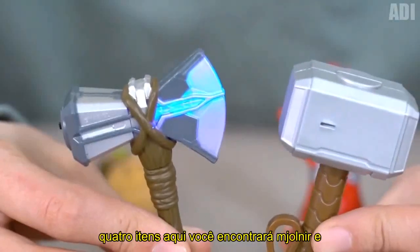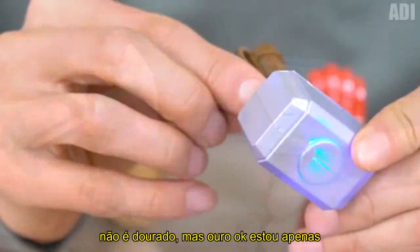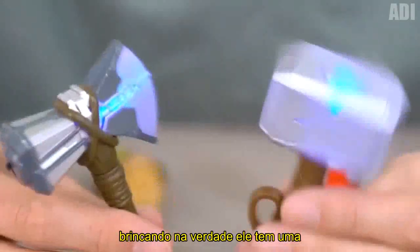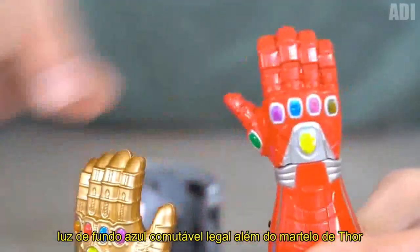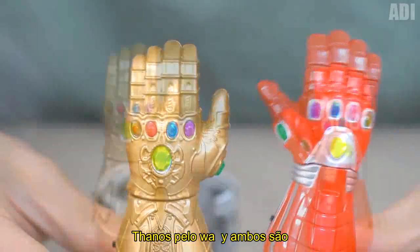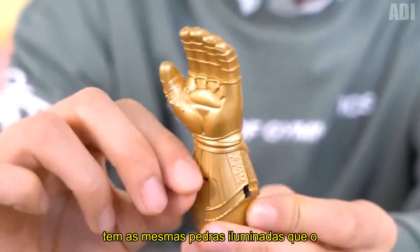It consists of four items. You'll find Mjolnir — and it's not gilded, but gold. Okay, I'm just kidding. In fact, it has a cool switchable blue backlight, in addition to Thor's hammer. You can also find the glove of Thanos. By the way, both of them are presented in two designs, and the glove has the same illuminated stones as the hammer does.